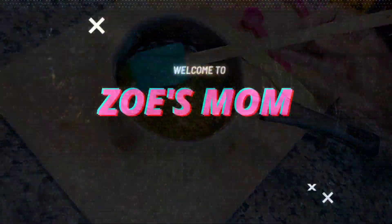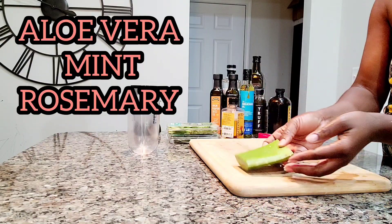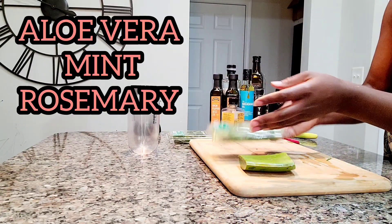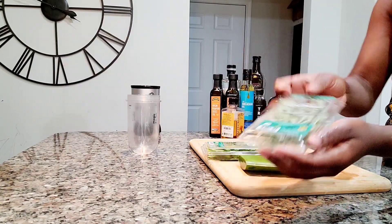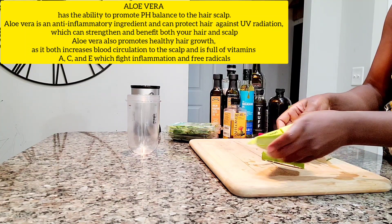So without wasting much time, let's dive right into it. I have aloe vera, mint and rosemary that we're going to be using to make our oil today. I apologize for the background noise — it's raining really bad here. So here I am, I have my aloe vera that I already cleaned and cut into pieces.